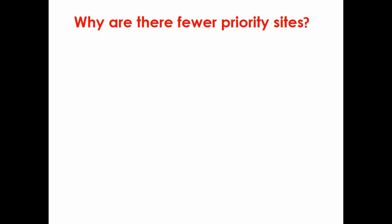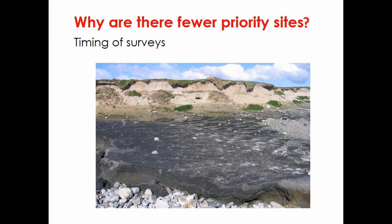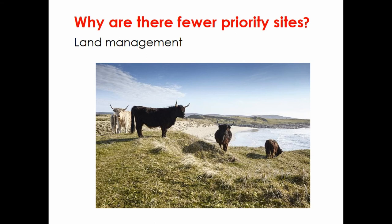Why are there fewer priority sites? At least 10 percent can be accounted for because they have been either fully excavated or conserved. A very important reason for the reduction is that SHARP introduced national parity to what were carried out as regional surveys. In the Western Isles, the Coastal Zone Assessment Surveys were done following a hurricane event, recording the aftermath of a massive storm that had revealed a lot of archaeological sites. The SHARP surveys were done 10 to 15 years later, looking at the intervening period of stabilization — so we reduced urgency status from 'urgent now' to 'monitor', picking up natural cycles.